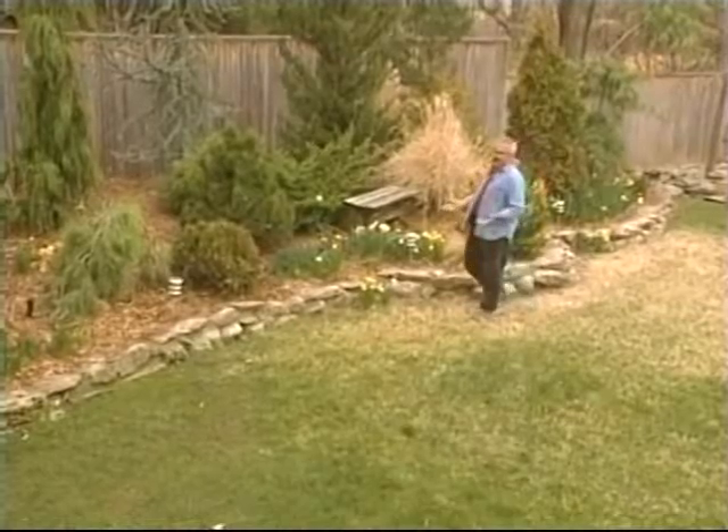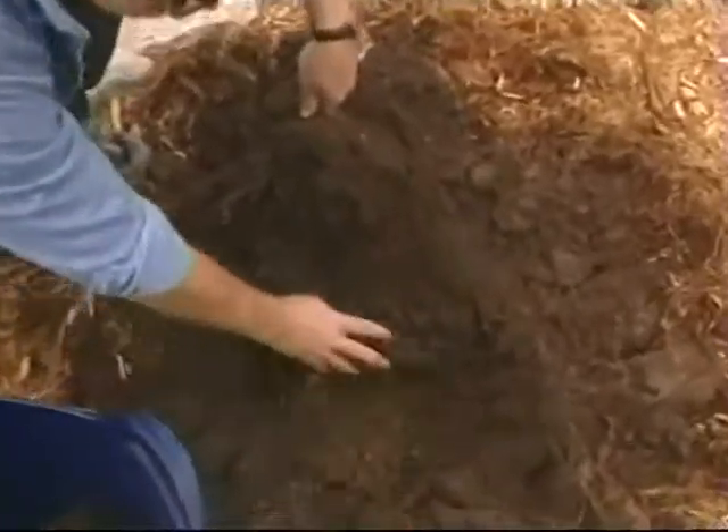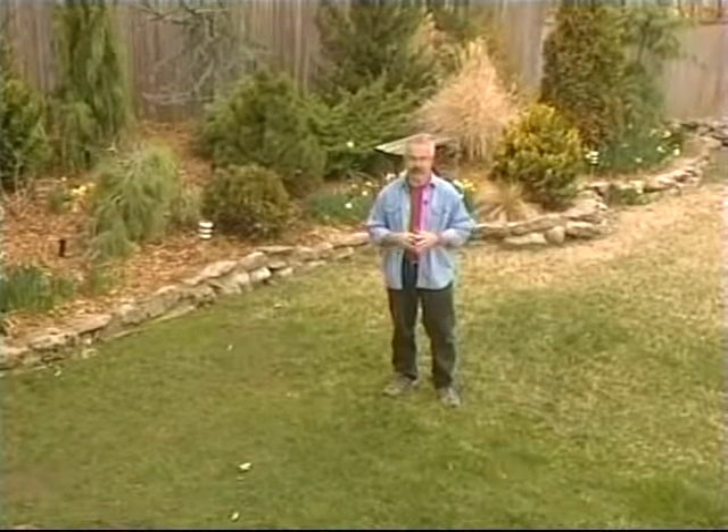My purpose in showing you how trees are transplanted — both large trees and small trees — is straightforward enough. I want you to develop the confidence it takes to actually move a tree, or have someone do it for you. So if you've got a tree at your place that needs to be moved, move it!